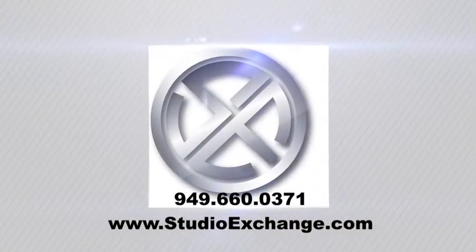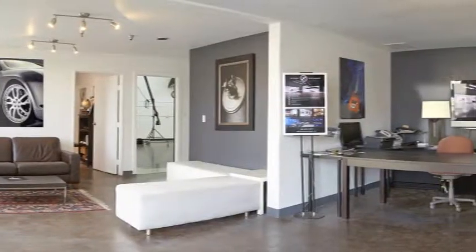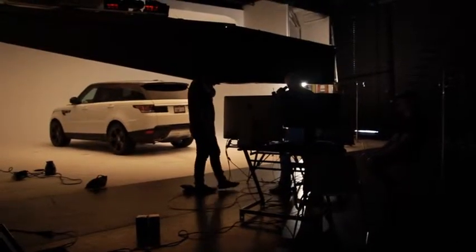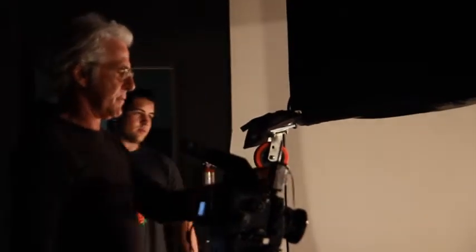Are you ready to take your still or video project to the next level? Studio Exchange is a state-of-the-art still, video, and film production facility designed to work for you and your clients. We offer an environment capable of executing the most demanding of creative concepts and ideas.